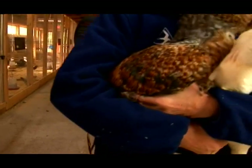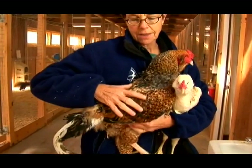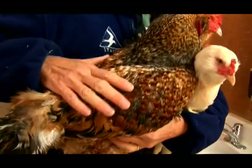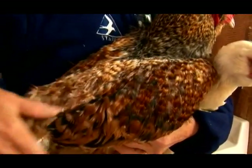One more characteristic I forgot: most of the time roosters will be quite shiny. They oil themselves up — they have an oil gland back here by their tails — and they get themselves nice and shiny. Whereas the hens usually are plainer and duller.